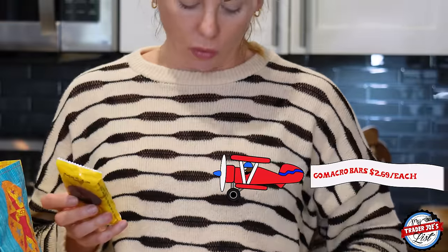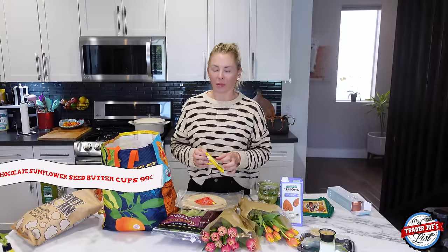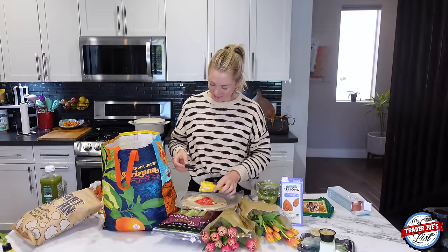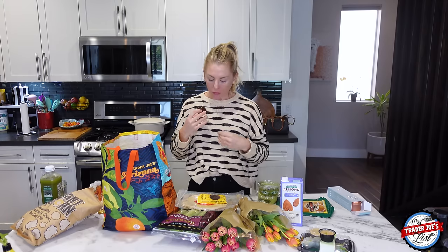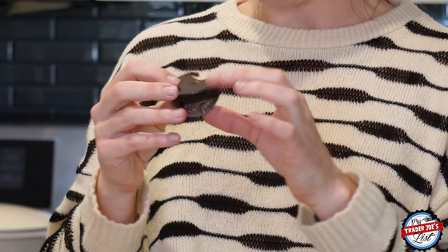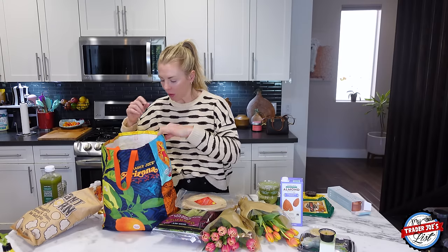I picked up some Go Macro bars — love those. And then dark chocolate sunflower seed butter cups. I've had them before but I have to do quality checks on my favorite items. Sunflower butter is great because if you're allergic to peanut butter, like I am, it's such a close substitute. And dark chocolate is delicious. Quality check approved — you guys can still go buy those. They were in the checkout line.